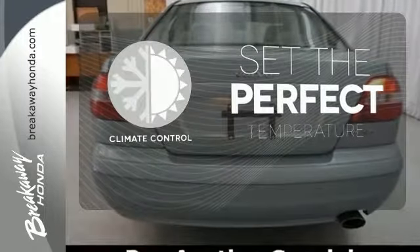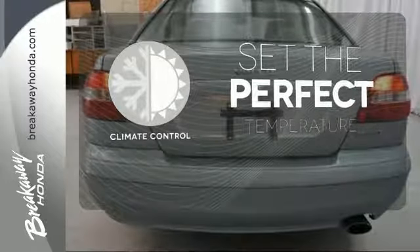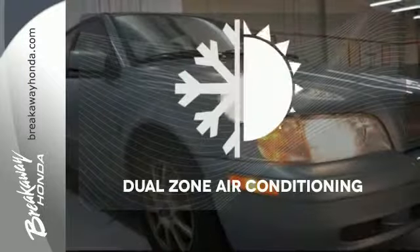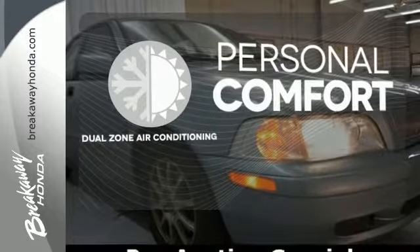The climate control lets you set the temperature exactly where you want it. Heated mirrors improve visibility in frosty weather. No one will complain about the temperature with dual-zone air conditioning.